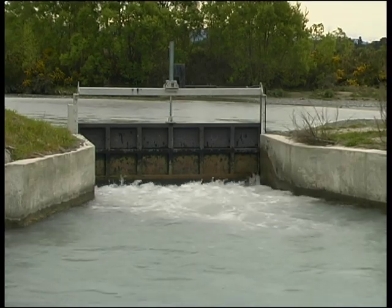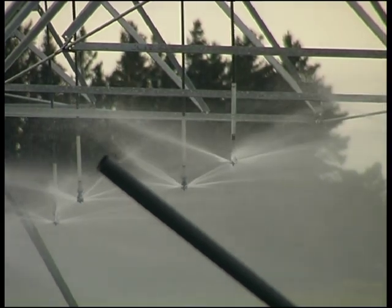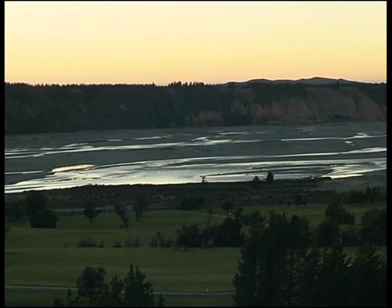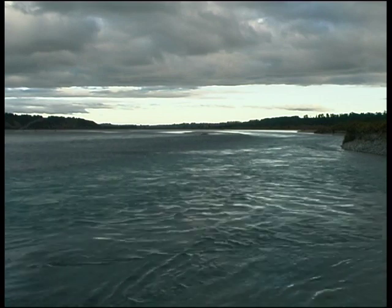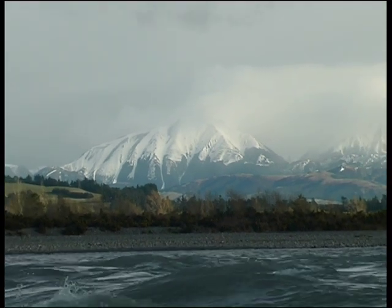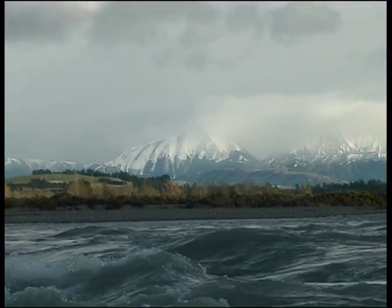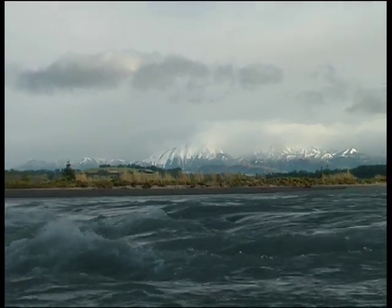Beyond threats to individual species, there are threats which affect the health of the river as a whole. At the moment there's a big irrigation scheme called Central Plains Water proposing to take 40 cumecs from two sites on the Waimakariri — at the gorge and near the Koau River. That will have a major impact on the river's ability to support braided river birds, its overall health, and will probably lead to big changes at the river mouth as the river loses its flushing flows and its natural flow regime changes.